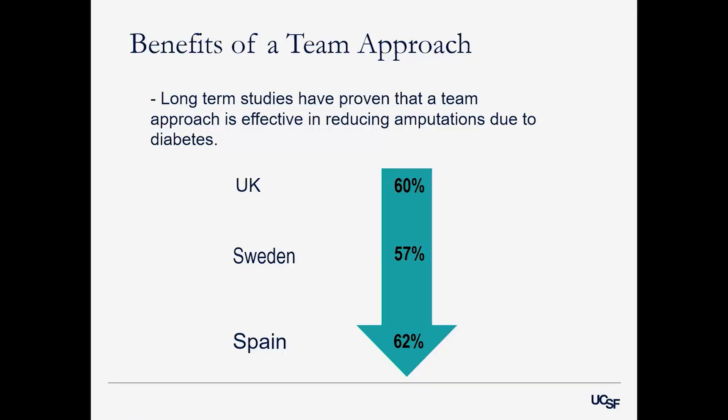This team approach has been proven in other countries. Long-term studies have shown it's effective in reducing amputations due to diabetes. The UK did an 11-year study and saw a 60% drop in amputations in people with diabetes or vascular disease. Sweden did a 20-year study with a 57% drop. Spain did a 15-year study with a 62% drop. These are great data for us to base our approach on.